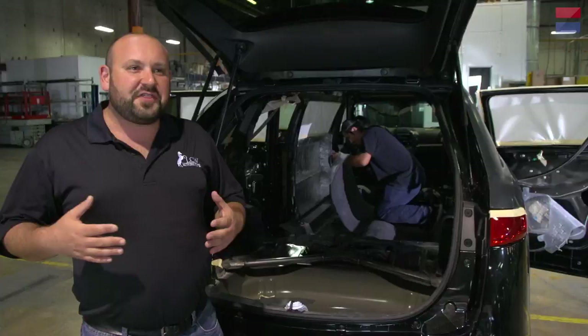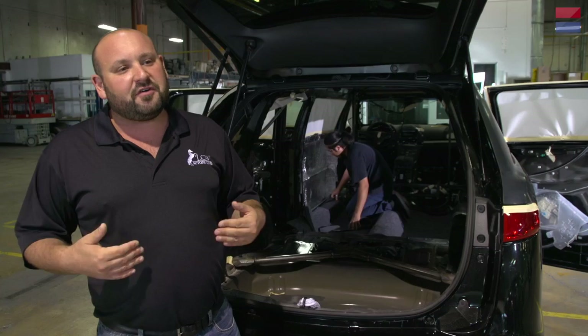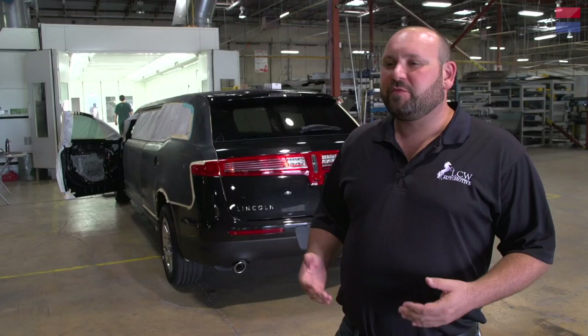Here we are at about day 33 in production. We're installing our air conditioning units that are going to cool the vehicle down in the back of the car in addition to the OEM air conditioning. We'll put in our seat frames and our dividers, which will separate the driver from the passengers in the rear of the car. We're also installing our double-bubble radiant insulation on the side panels and jute insulation on the floor. The jute insulation is a little bit thicker than the radiant insulation so that floor noise when driving doesn't come up into the vehicle.